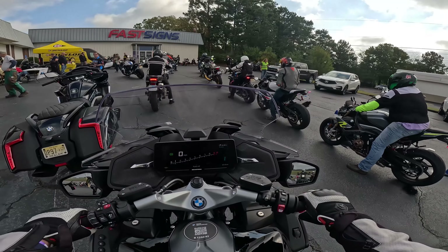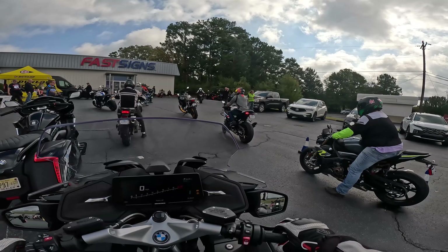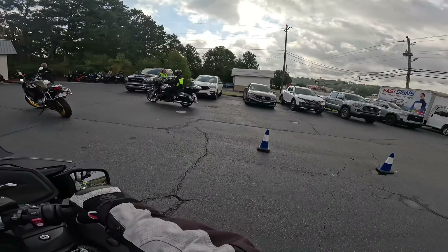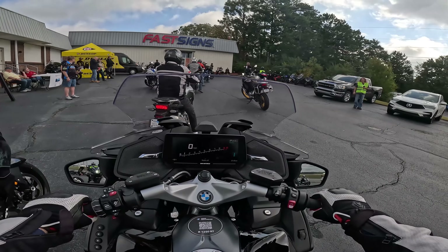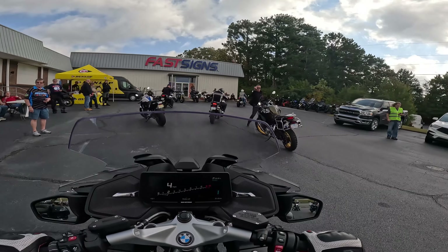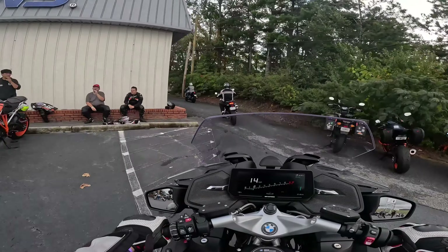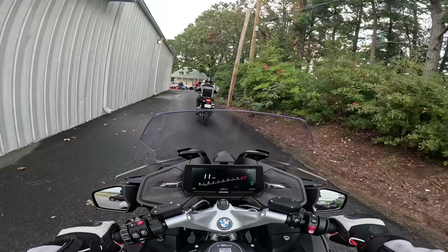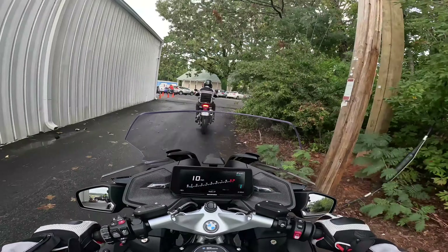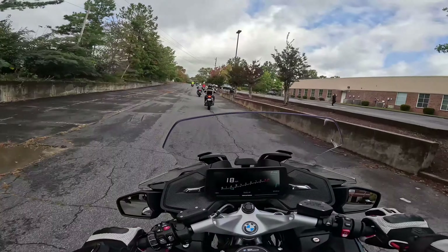I think this bike is about $27,000. I probably won't figure out all the $27,000 worth of stuff on here. That pot's hot. Oh man, this is a plush ride.